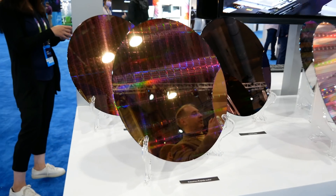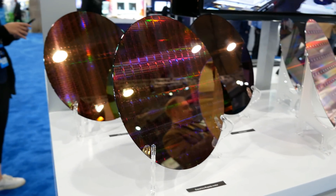On my far left here we have Sapphire Rapids — of course the next generation Enterprise Xeon product. I'll do some close-up shots so don't worry. And right here we have Intel 20A.